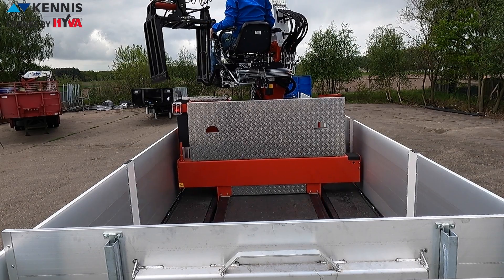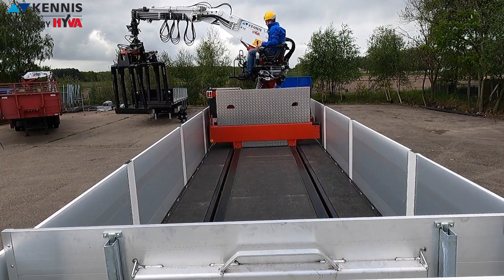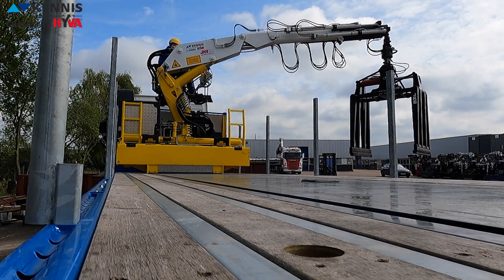Canis cranes are made to perform many cycles at high speed with exceptional precision. With a lightweight compact design and short boom, Canis cranes can do the same heavy job with a lower load capacity than an articulated truck-mounted crane, which requires a long boom to achieve the same loading position.